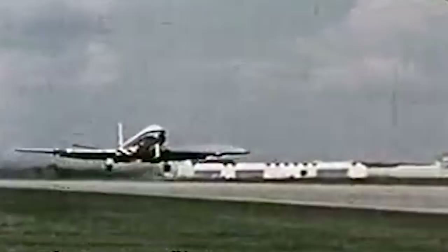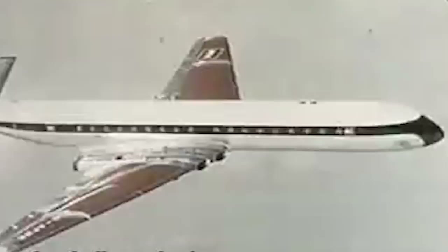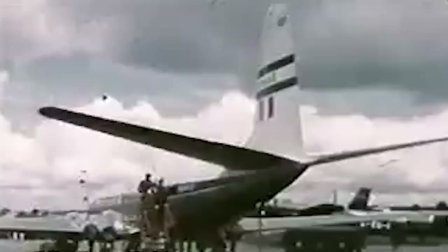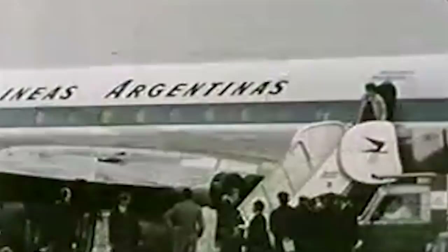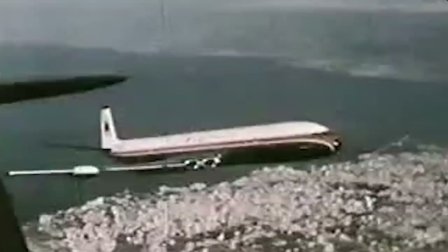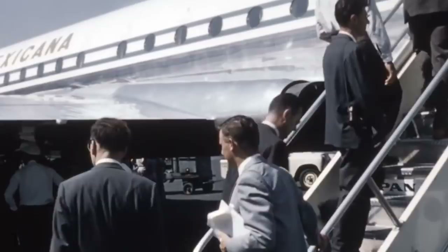Despite all the problems and disasters associated with the Comet, these airliners are considered an absolute revolution in the aviation industry, which accelerated the development of global air transportation. This plane, ahead of its time, faced serious difficulties — but the experience of its operation allowed aircraft manufacturers in the UK and other countries to avoid those same problems in the future. In a sense, the Comets took the strike of the risks of the jet age. If they hadn't crashed from the mistakes that were made, then probably the Tupolevs, Boeings, Douglases and other airliners would have crashed from the same mistakes later. Don't forget to like and subscribe to the channel — fast flights and soft landings to you!